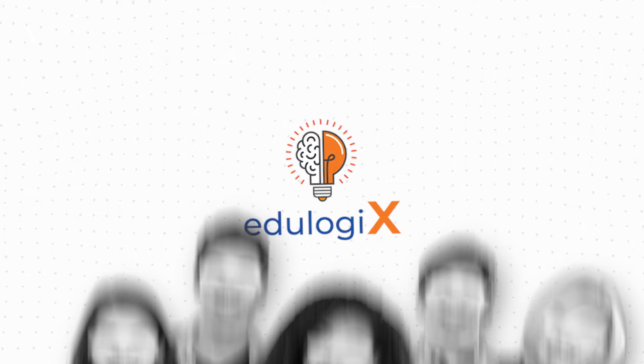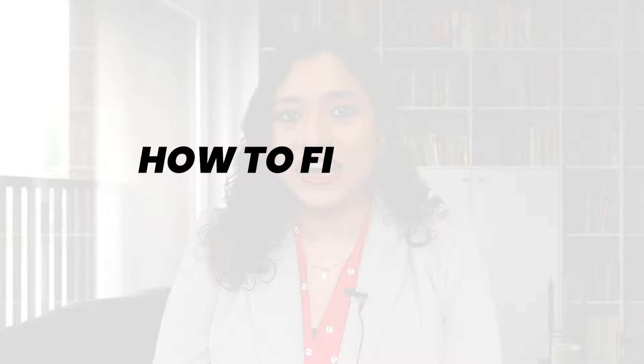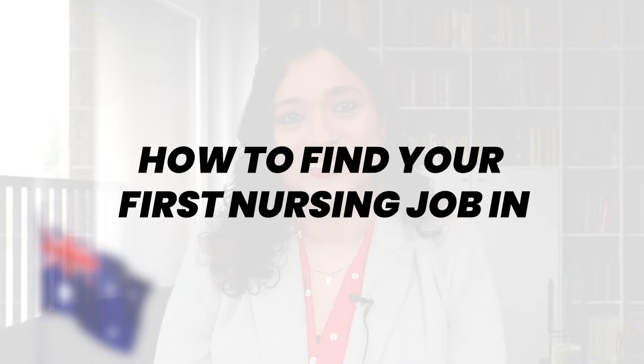Are you someone who's looking for a nursing job in Australia? Then this video is for you. Hi everyone, this is Jason from MediLogix, where we tell you all the information that you need to start your career abroad. Today we're going to delve into the topic many of you have been requesting: how to find your first nursing job in Australia.